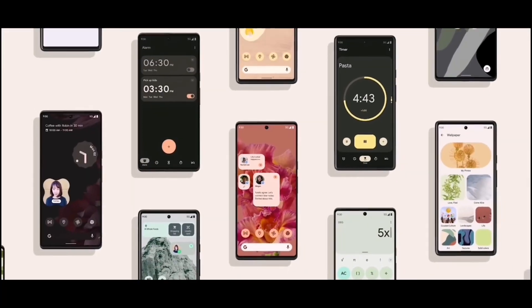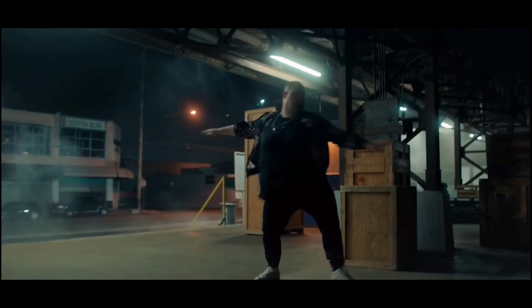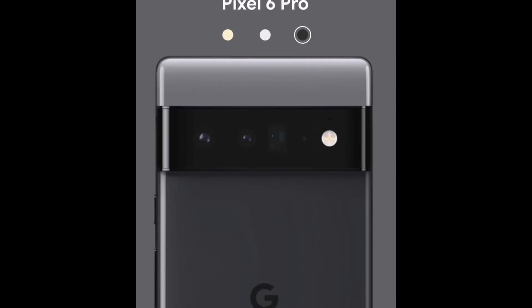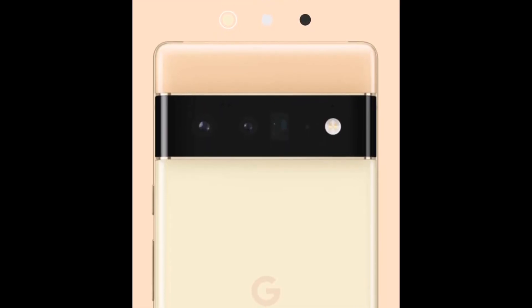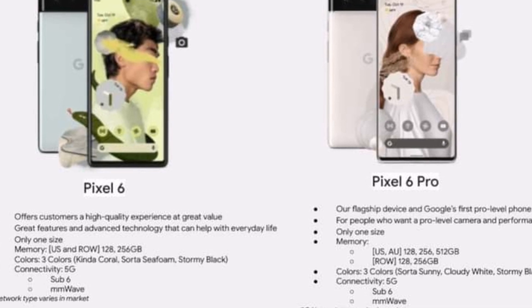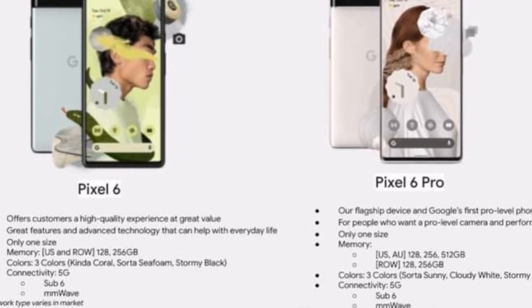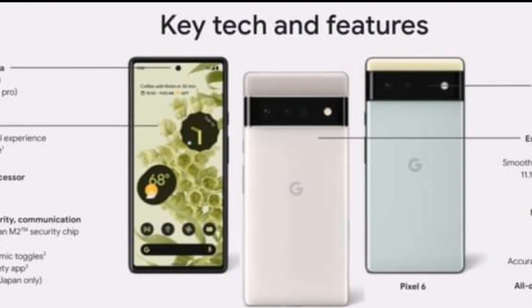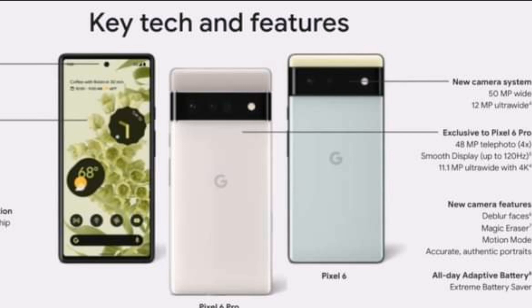To be completely honest, this does seem like some revolutionary technology where the phone will adapt to you over time. Another interesting thing is that the Pixel 6 and Pixel 6 Pro is going to be launched with this AI learning Tensor chip, which is going to be evolving and revolutionizing the way that phones actually operate and learn.